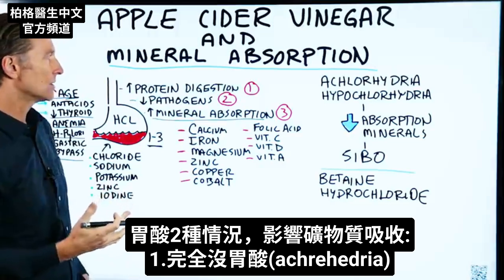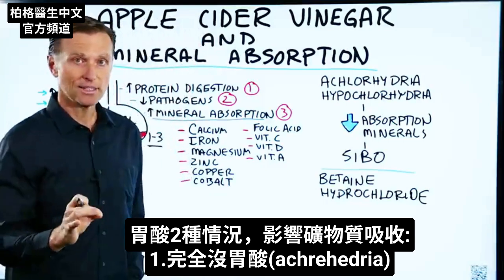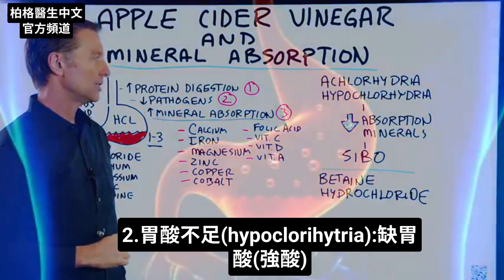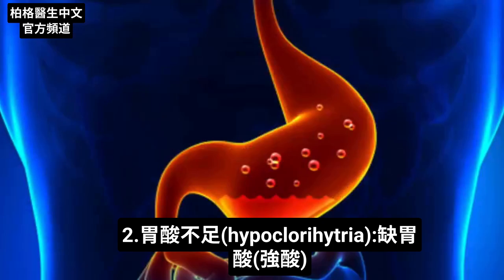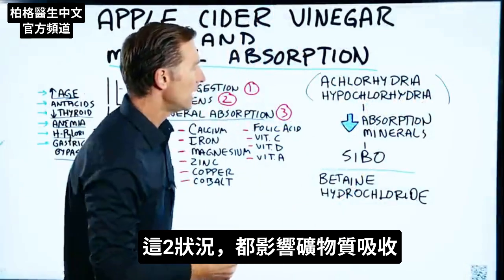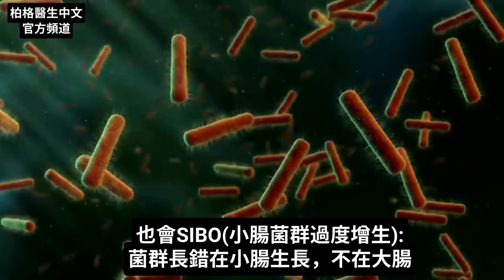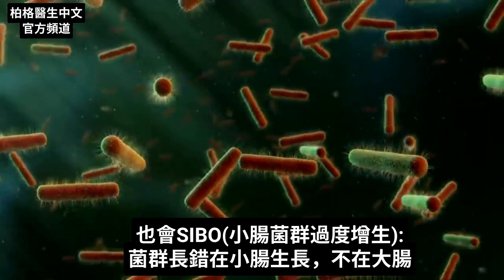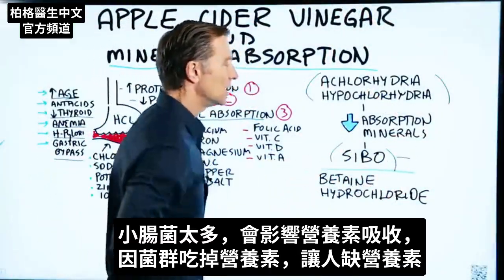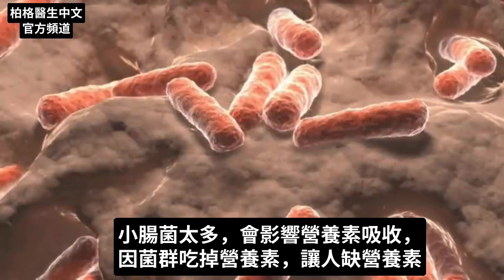There are two conditions. One is achlorhydria, which is zero stomach acid — you have no more stomach acid. The other is hypochlorhydria, which is a deficiency of that strong acid in your stomach. Both of these conditions will affect the absorption of minerals. This can also create a problem with SIBO, which is a condition where your microbes are growing in the small intestine instead of the large intestine, and this affects your absorption of nutrients because these microbes are eating your nutrients and starving you of them.